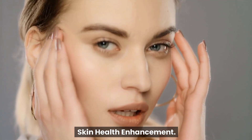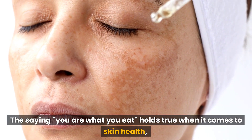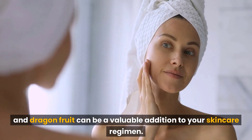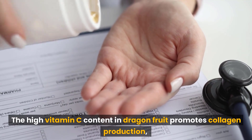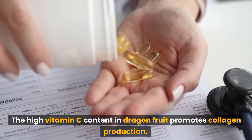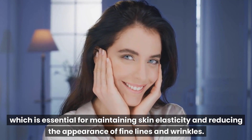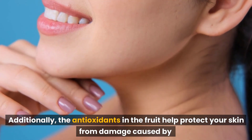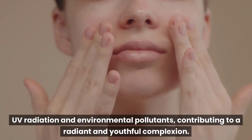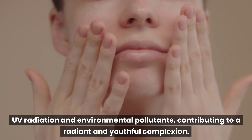The saying 'you are what you eat' holds true when it comes to skin health, and dragon fruit can be a valuable addition to your skincare regimen. The high vitamin C content in dragon fruit promotes collagen production, which is essential for maintaining skin elasticity and reducing the appearance of fine lines and wrinkles. Additionally, the antioxidants in the fruit help protect your skin from damage caused by UV radiation and environmental pollutants, contributing to a radiant and youthful complexion.